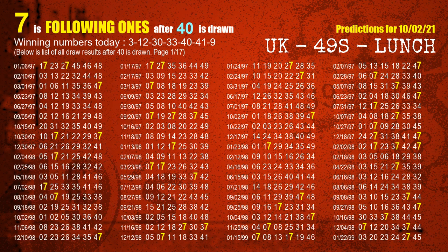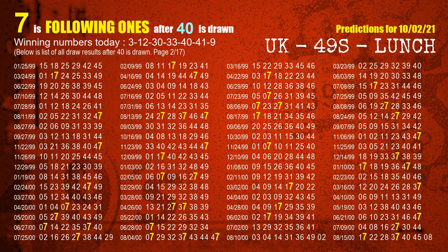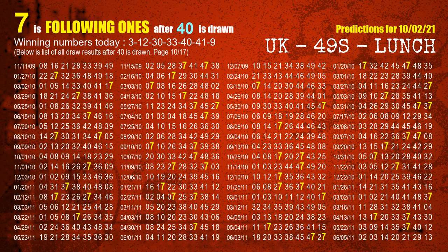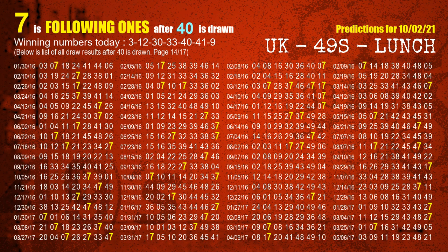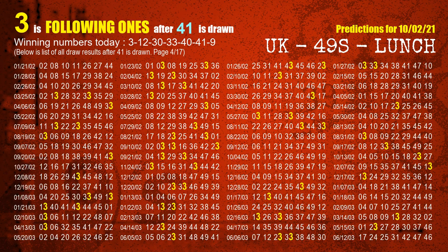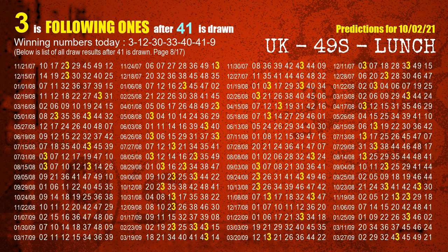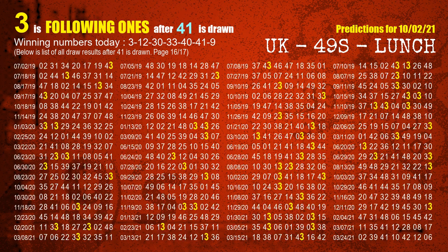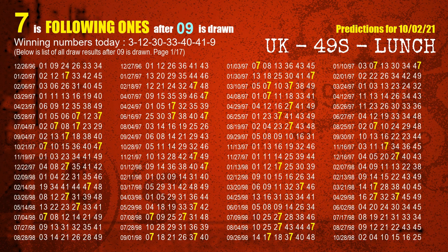The fifth winning number is 40 — the most frequently following units digit is 7 when 40 is the winning number in the last draw. The sixth winning number is 41 — the most frequently following units digit is 3 when 41 is the winning number in the last draw. The booster number is 09 — the most frequently following units digit is 7 when 09 is the winning number in the last draw.